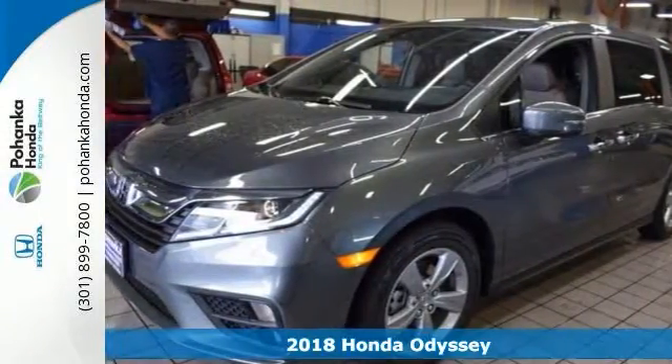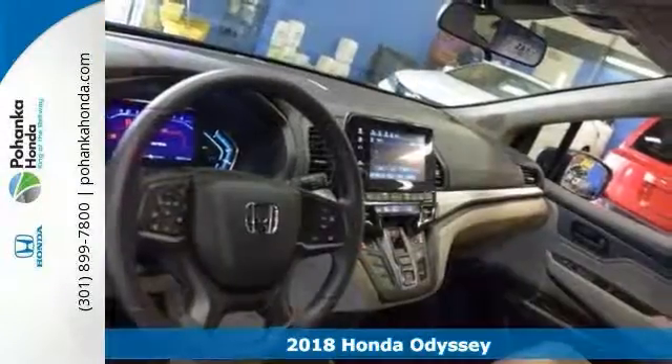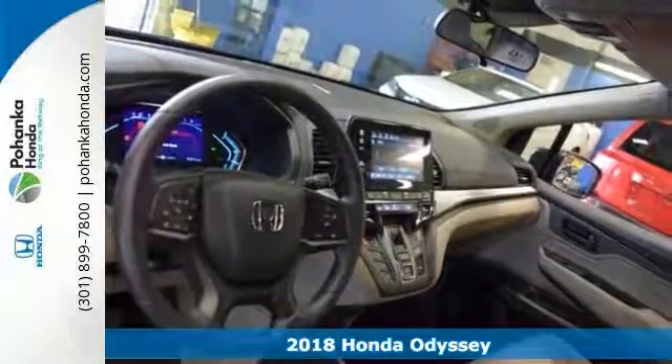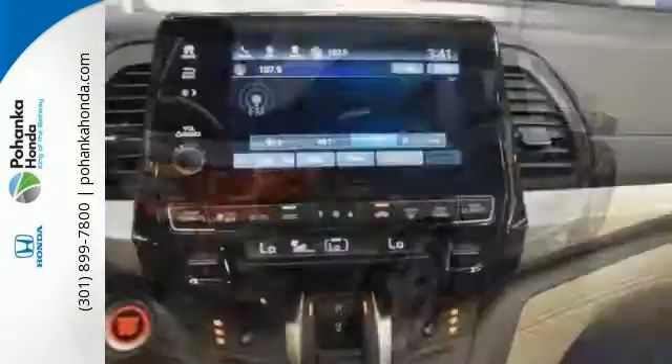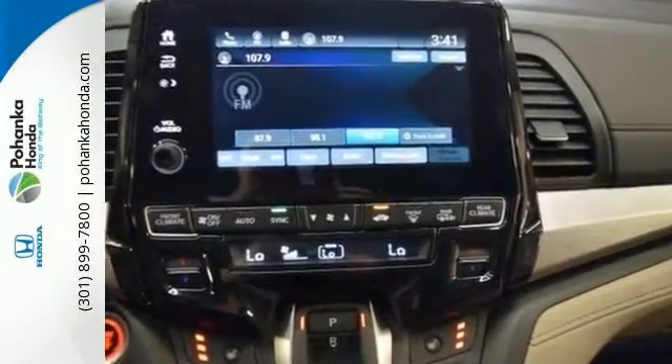This handsome 2018 Honda Odyssey EX is the rare family vehicle you're looking to get your hands on. The Odyssey is styled to attract more than just a passing glance. Its sharp lines and powerful stance excites the senses from every angle.